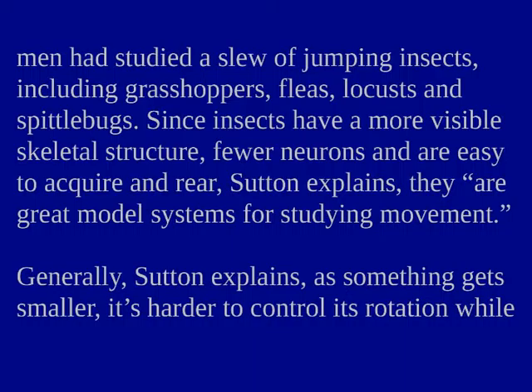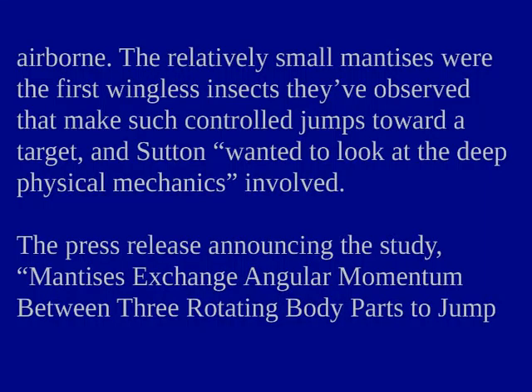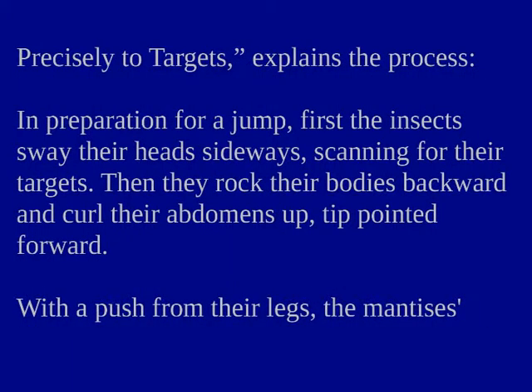Generally, Sutton explains, as something gets smaller, it's harder to control its rotation while airborne. The relatively small mantises were the first wingless insects they've observed that make such controlled jumps toward a target, and Sutton wanted to look at the deep physical mechanics involved. Mantises exchange angular momentum between three rotating body parts to jump precisely to targets.